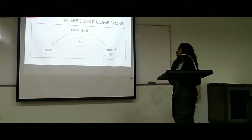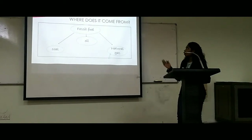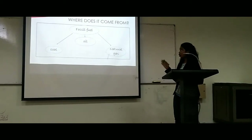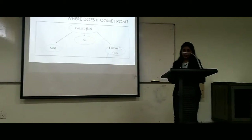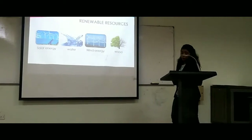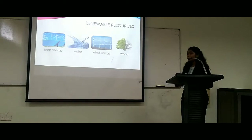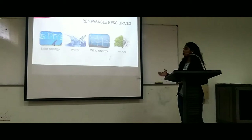Where does plastic come from? Plastic bags come from fossil fuels. Those are non-renewable resources which are called oil and natural gas. Renewable resources, on the other hand, are replaced naturally — these include solar energy, water, wind energy, and wood.